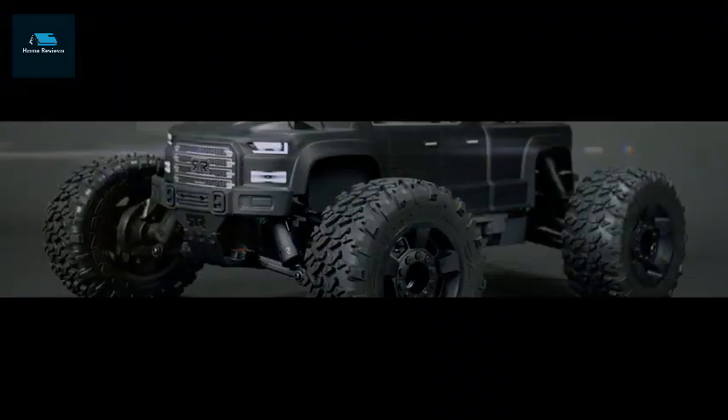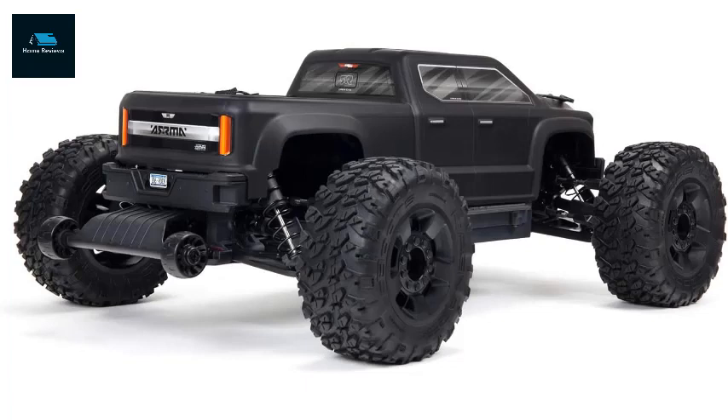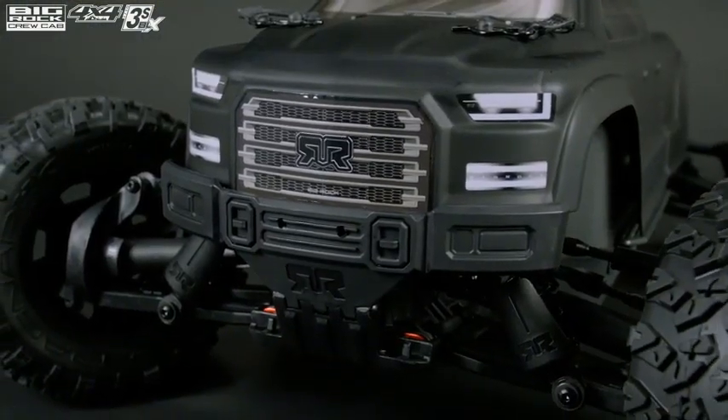Number 5: ARRMA 1/10 Big Rock 4X4 V3 3S BLX Brushless Monster RC Truck RTR, transmitter and receiver included, batteries and charger required, Black, ARA4312V3.